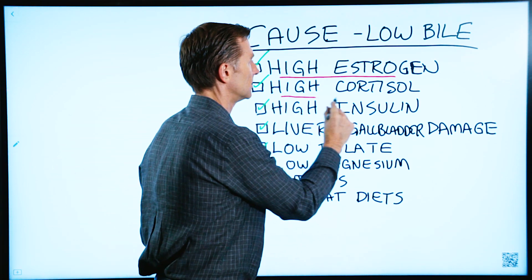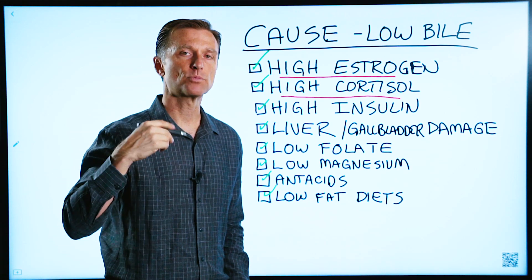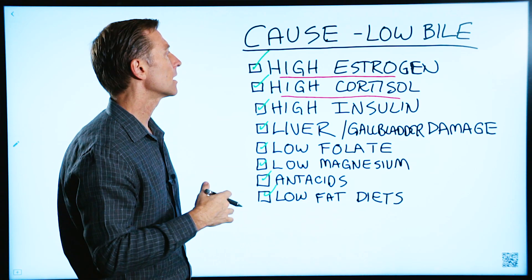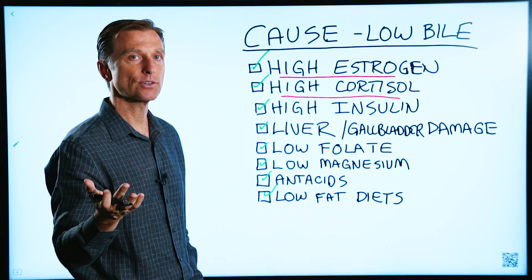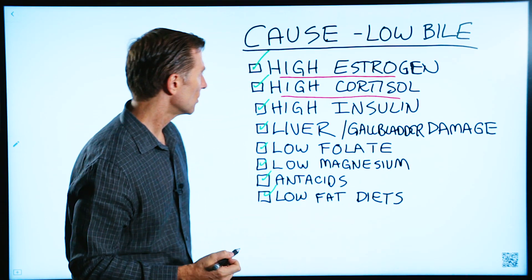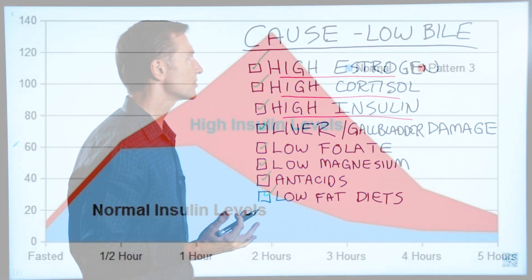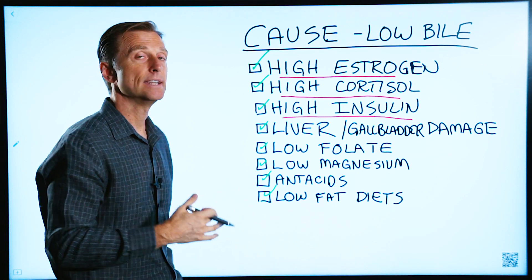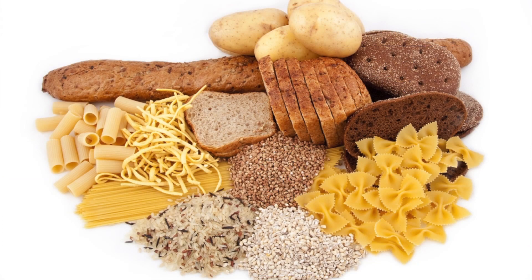High cortisol is another cause, mainly coming from medications such as prednisone or cortisone-type drugs, which some people take for pain or inflammation — and then all of a sudden they get a stone. High insulin is also a factor, so pre-diabetics or diabetics are at risk of getting gallstones. High carbohydrate diets deplete your bile.